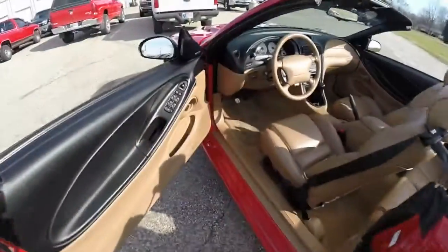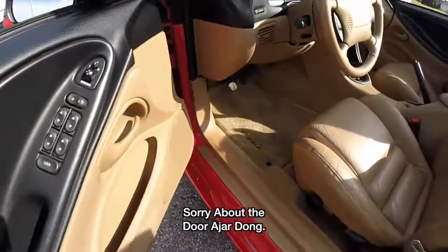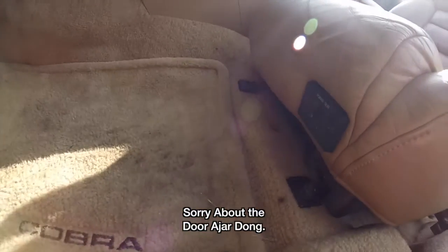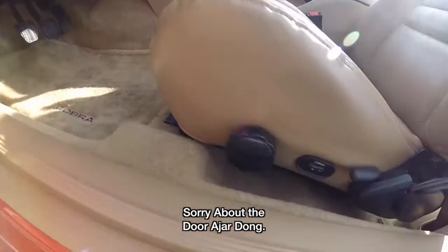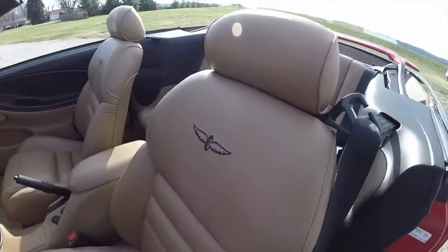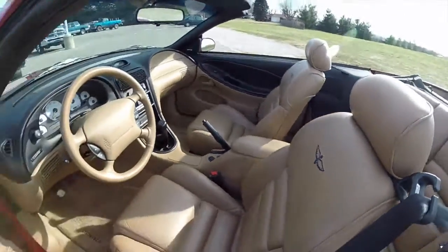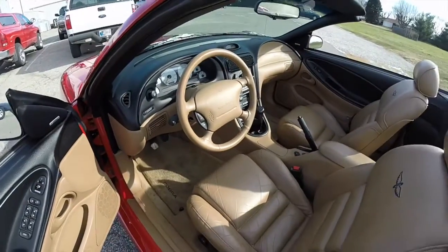So we're going to take a look at the interior. Inside we have power windows, power mirrors, and power door locks. We also have a six-way power driver's seat with adjustable lumbar support. The seats also have the Indy logo embroidered in the seat back. It also has a Mach 460 audio system.